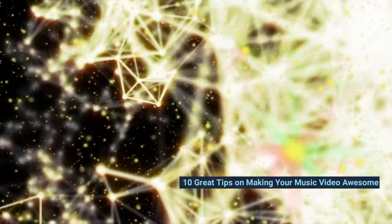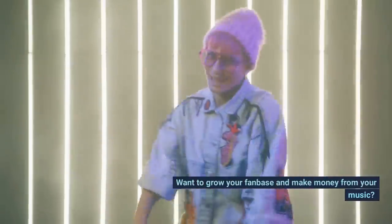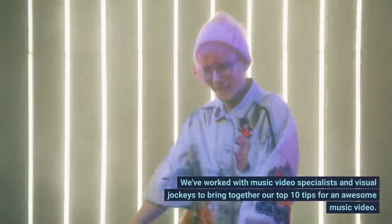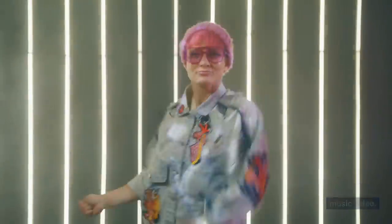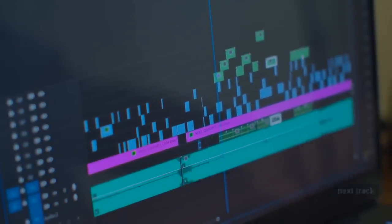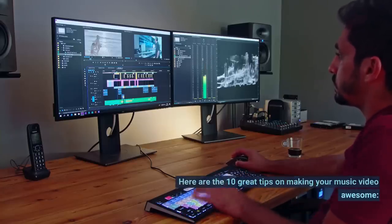10 Great Tips in Making Your Music Video Awesome. Want to grow your fanbase and make money from your music? We've worked with music video specialists and visual jockeys to bring together our top 10 tips for an awesome music video. You'll have all the knowledge you need to showcase your next track.